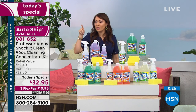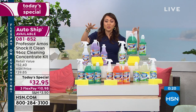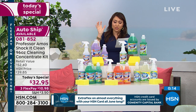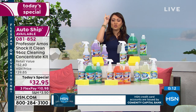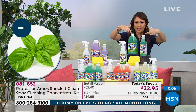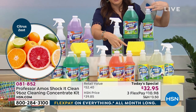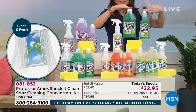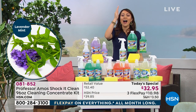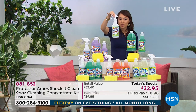We do have auto ship available. If you want to lock in that $32.95, believe me, you do. All you have to do is pick your scent — cucumber melon, lavender mint, citrus zest, clean and fresh, or try the brand new basil. This is what you're getting: 96 ounces of the concentrate — the refillable bottle and the sponge — that gives you 384 bottles to clean everything you just watched us do.